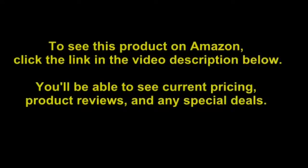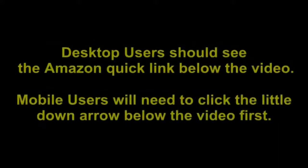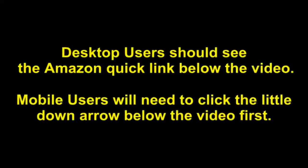To see this product on Amazon, click the link in the video description below. You'll be able to see current pricing, product reviews, and any special deals. Desktop users should see the Amazon Quick link below the video. Mobile users will need to click the little down arrow below the video first, then find the link in the video description.